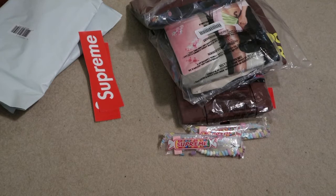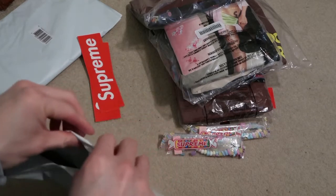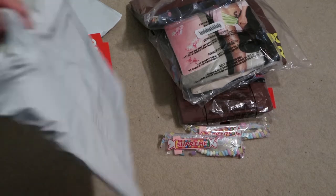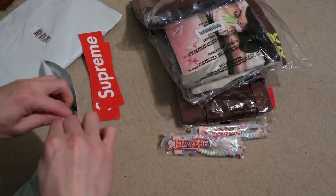There's two box logo stickers. They're really just packing everything individually — I'm not complaining since I get more stickers and more free candy.